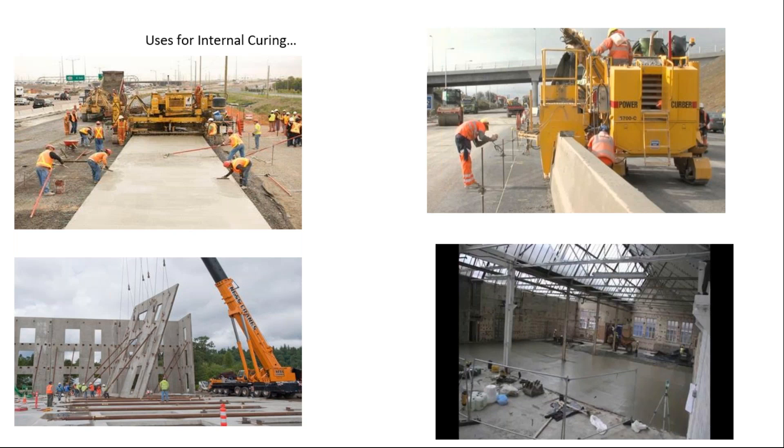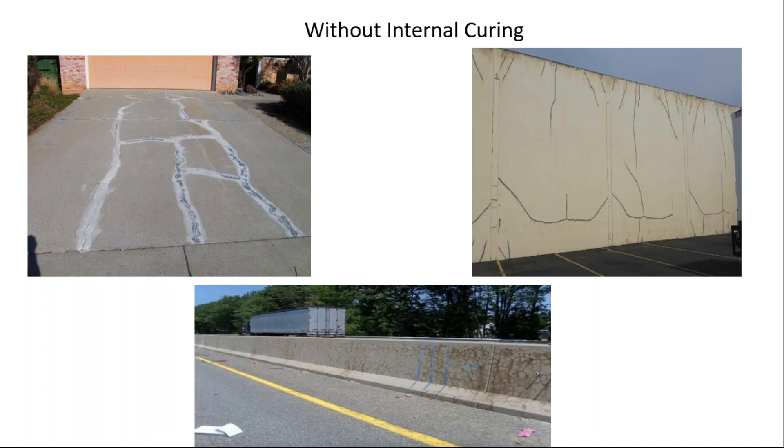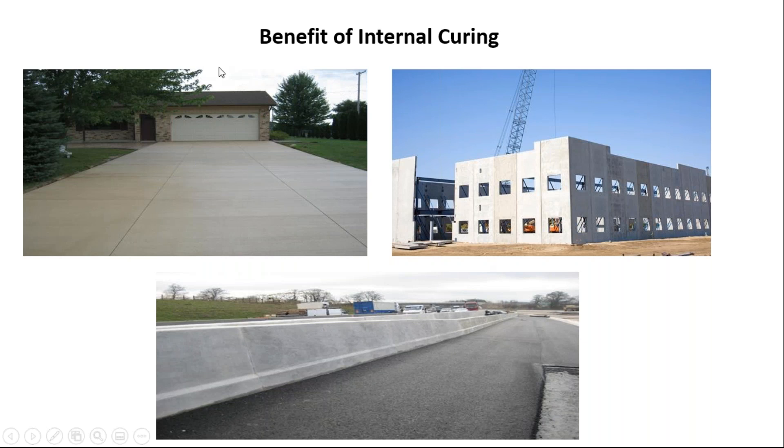Here are some uses for internal curing: tilt-ups, large warehouse floors. You could increase the joint spacing — if you're spacing at 15 feet, go to 18 or 20. Put fewer joints in your warehouse floor. The robotic forklifts, the human-driven forklifts — reducing the joints means less maintenance and smoother rides. This is what we get in our driveways, tilt-up panels, and road barriers without internal curing. Here's what we could get when you specify internal curing.